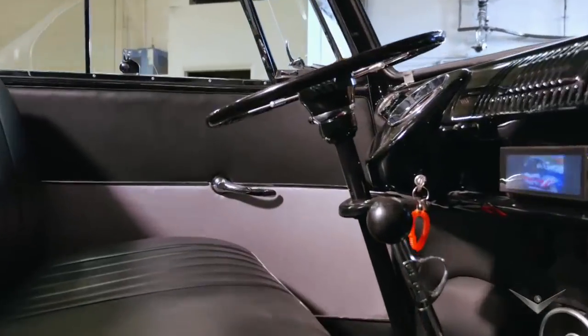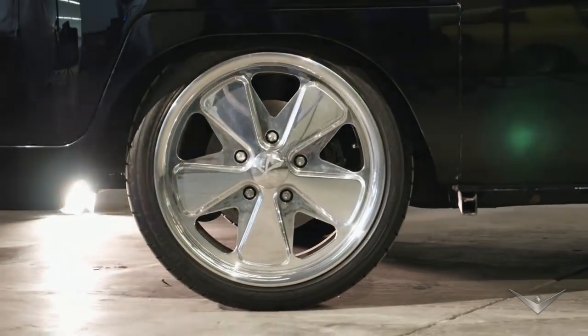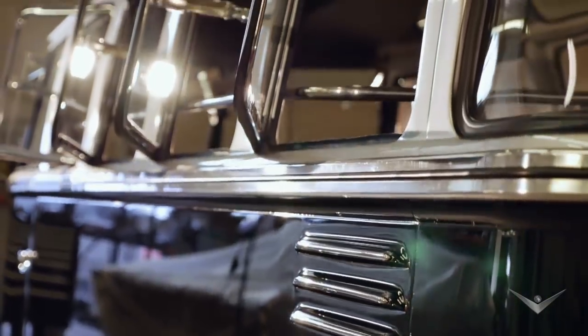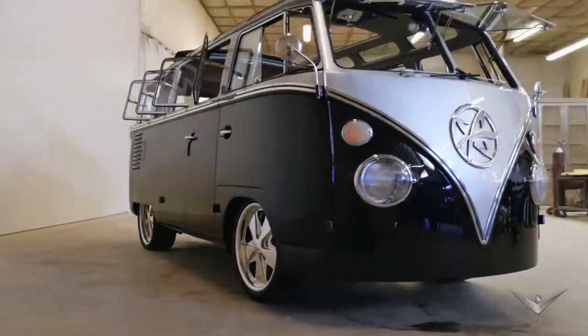What we got here is a 1962 23-Window Deluxe Bus from Volkswagen. The thing looks like a Jada toy with the one-off wheels we had built to look like the original Carrera wheels. Black paint, smooth bodywork, silver on top, shaved front and rear bumpers, upgraded headlights.